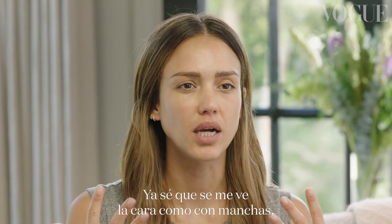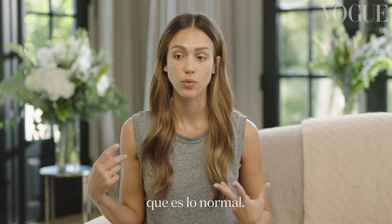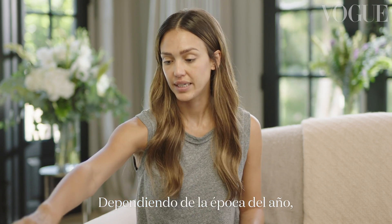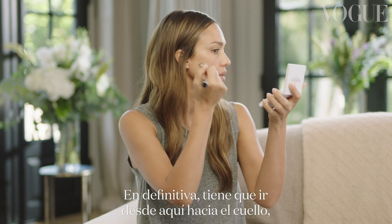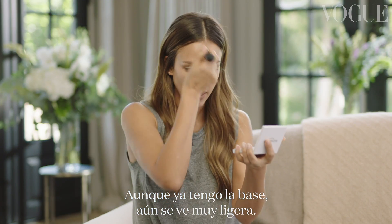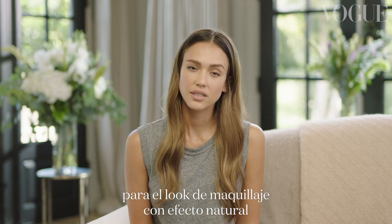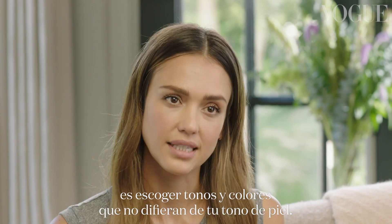I know I look a bit splotchy, but that just means there's blood moving around in this face and that's what you want. I'm going to go in with foundation. Depending on the time of year, I sort of go between three different shades. You basically want it to blend from mid-cheek down to your neck pretty nicely. Even though I do have the coverage, it still feels light. I always love my skin to kind of glow and show through. The best tip for the makeup no makeup look is to choose tones and colors that aren't too far from your skin tone.